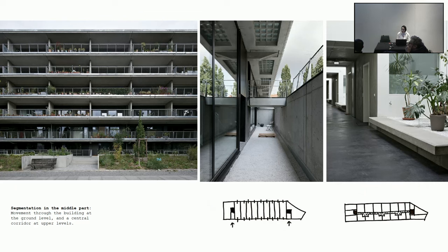A similar segmentation is valid in the middle part, where the ground acts differently than the upper levels. Units running along the floor plate allow movement through the building, creating two different lines of circulation: ones that go through the building and ones that go around it as part of the city. On the upper floors, the corridor becomes the main circulatory system—one that tends to become more than just a circulatory armature.